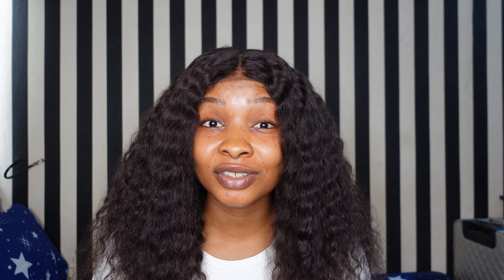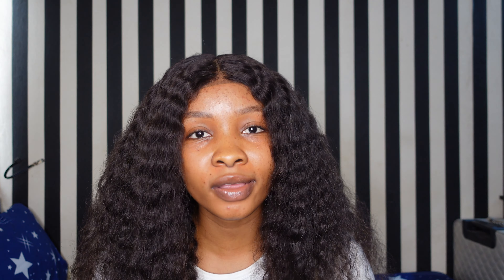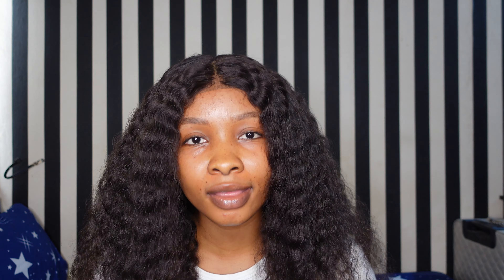I've always wanted to change my lifestyle this year, so when the Reserve messaged me about the promotion, I didn't waste time jumping on it. I went to their website, searched everything, and I knew this is what I needed in my life right now because my lifestyle is a cry for help.